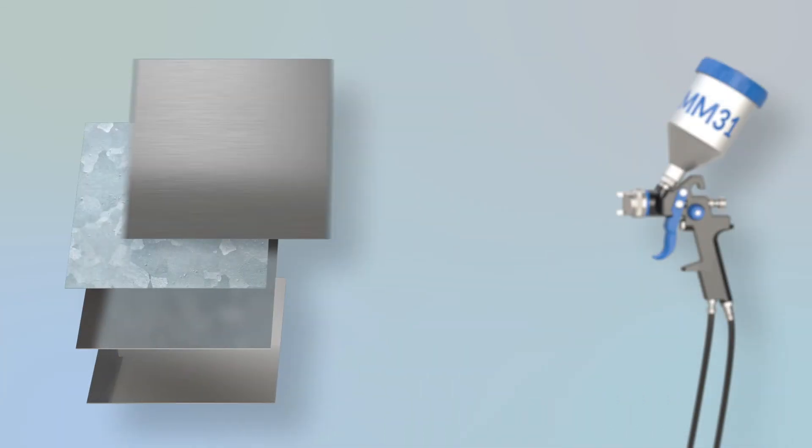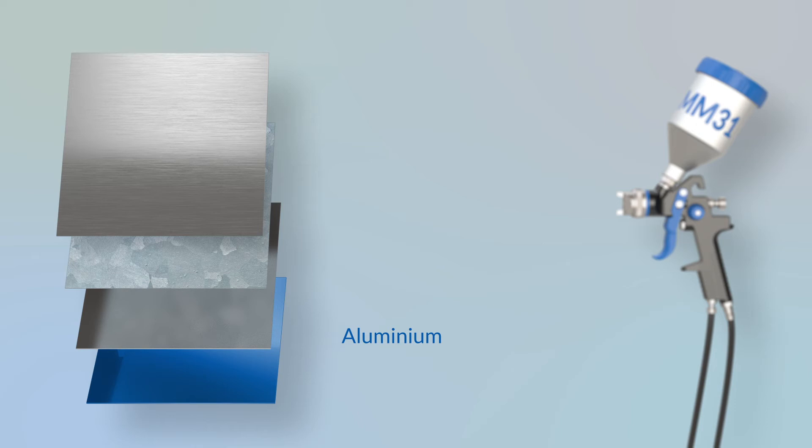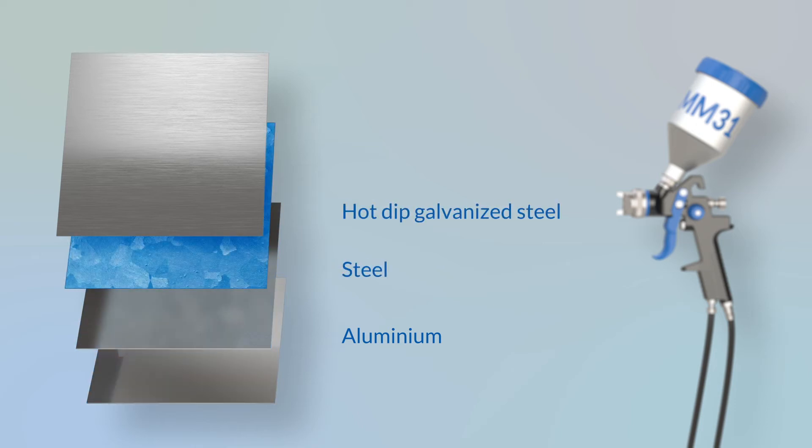MM31 is multi-metal, suitable for the treatment of aluminium, steel, hot-dipped galvanized and metallized steel.